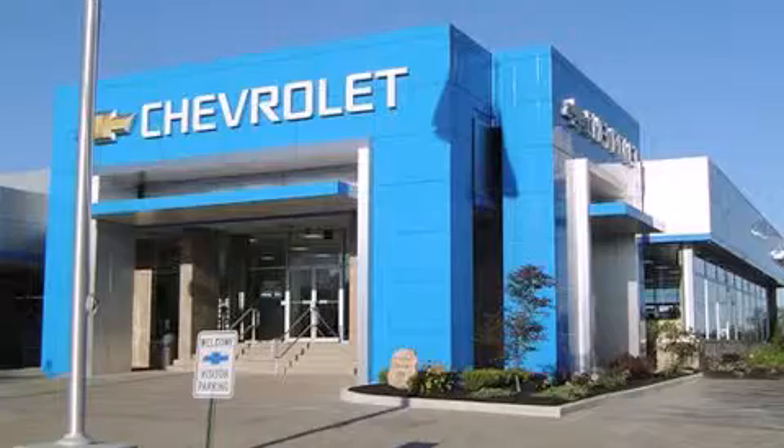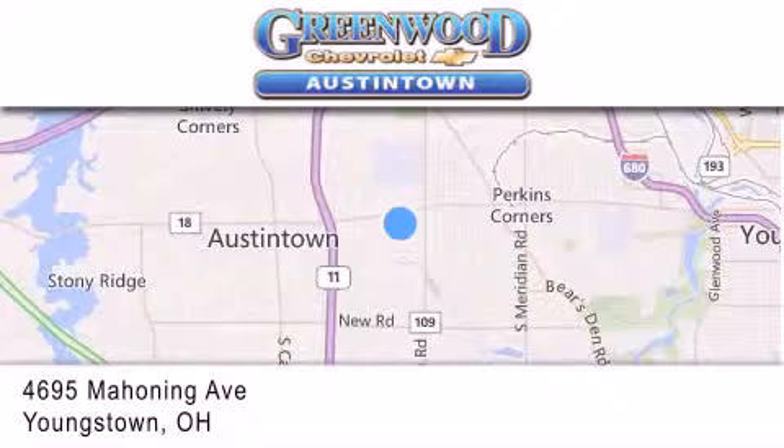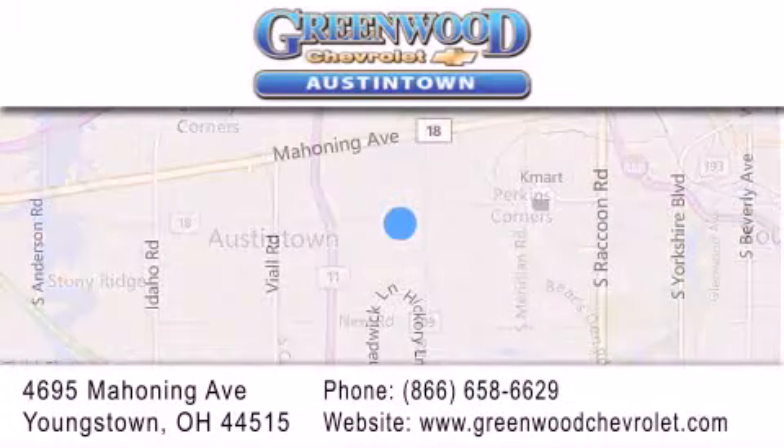Greenwood Chevrolet is located at 4695 Mahoning Avenue in Youngstown. Our goal is to exceed all of your expectations to ensure that you'll return for future visits.